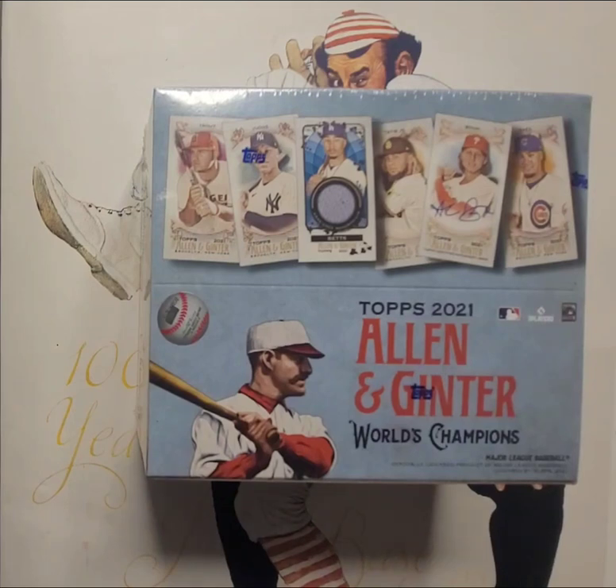Hey everybody, it's your pal Sal with Sal Dougie's House of Cards, and today is the 2023 Major League Baseball Opening Day. I am celebrating by opening some baseball cards. Today we're going to rip this box of 2021 Topps Allen and Ginter baseball. I've had this box since last summer — got a pretty good discount from Fanatics and stashed it for a special occasion, and Opening Day certainly is a very special occasion.